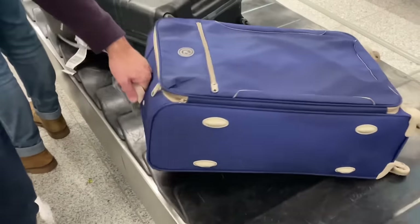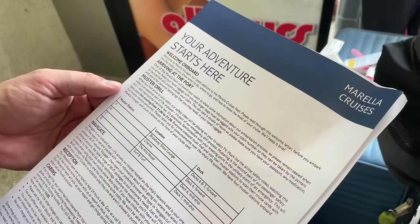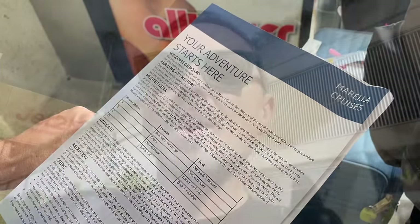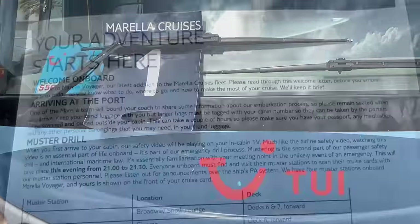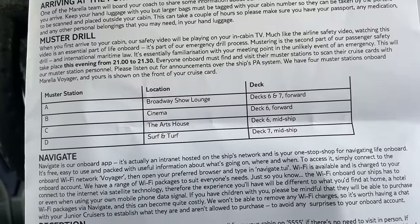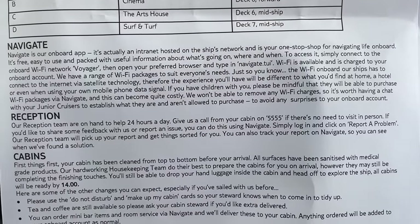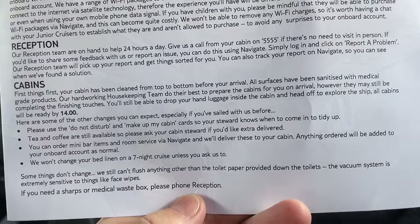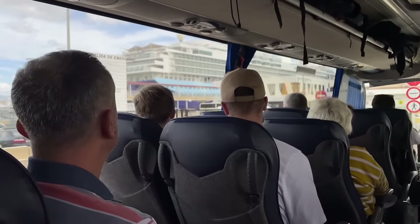Alrighty. I imagine there'll be a Mirella rep the other side of these doors. Open sesame! So we've just collected our information sheet and we are heading to our transfer. Autumnal warm, beautiful. So you're welcome on board document - it'll give you information about arrival at the port, your muster drill - that's your safety drill - and also the venues for those. It talks about the Navigate app, which is an intranet hosted on the ship's network. Information about your cabins - when they'll be available - it says they'll all be available from 2pm. There she is. About 25-minute transfer.